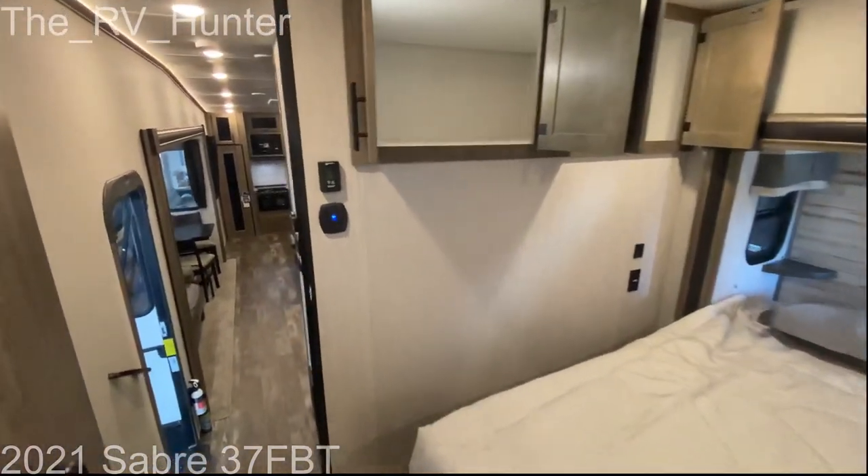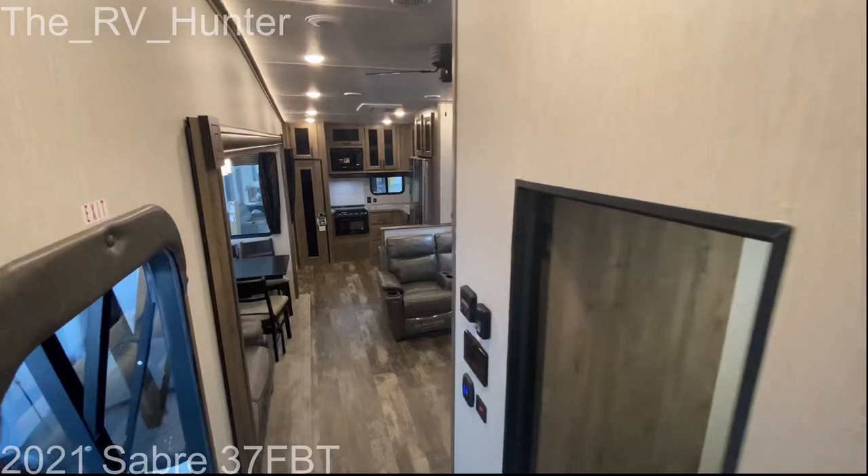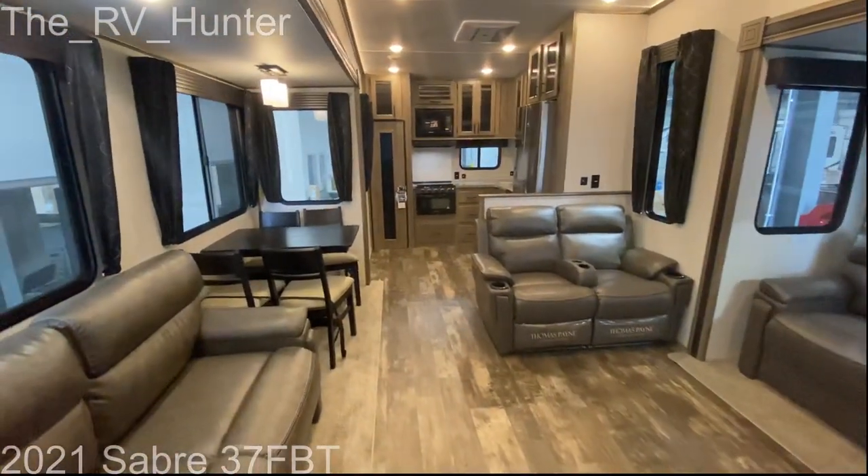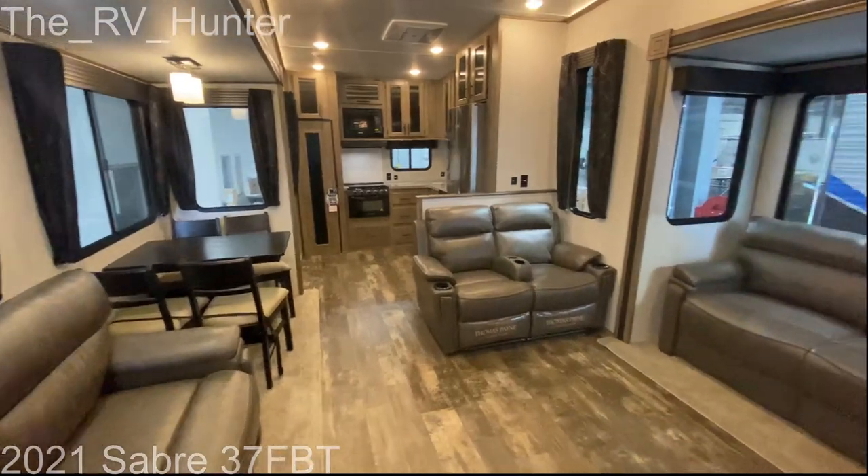Before we're done, let's take one more little peek at the living room. I appreciate you guys watching, and thanks for sharing the love. I hope you guys continue to like, share, comment, and subscribe. It's felt pretty cool. Have a good one, guys.